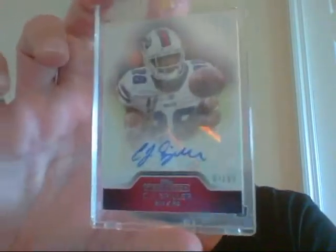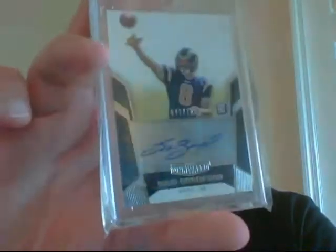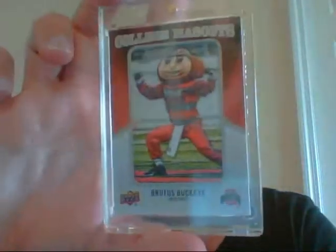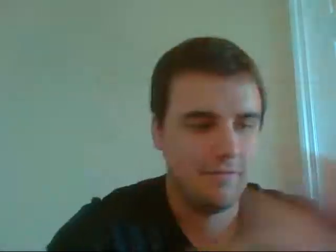CJ Spiller, number 3 of 99, from Precision. A rookie auto of Sam Bradford, number 71 of 125, from Unrivaled. Brutus the Buckeye — this actually sells very well on eBay, and any Buckeye fan would like that one.